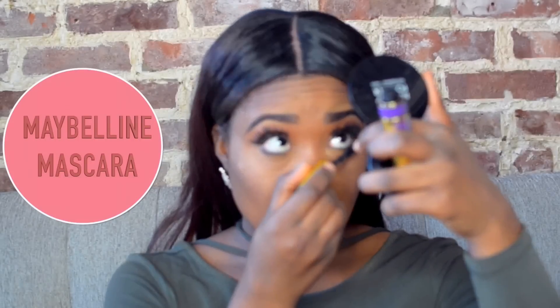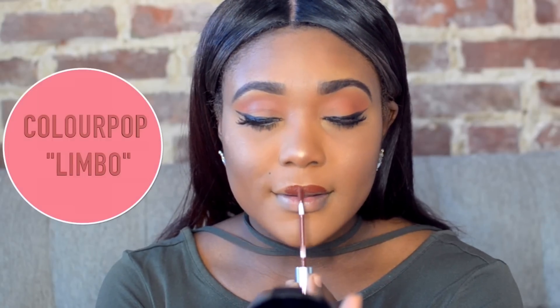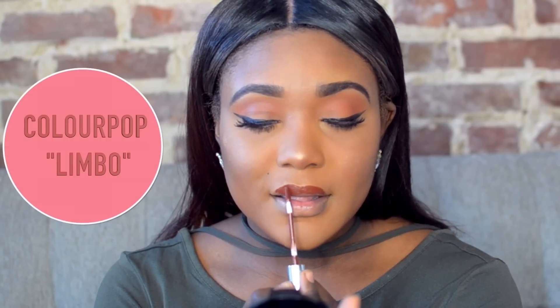Then lastly for my lips, I'm using Colourpop's Limbo. I wore this on Snapchat and everyone was like 'Oh my god, I love that lip color!' — even on Instagram. It's gorgeous. At first I wasn't sure, but then I was like I love it! It's like a beautiful deep brown, perfect for the winter and fall time.